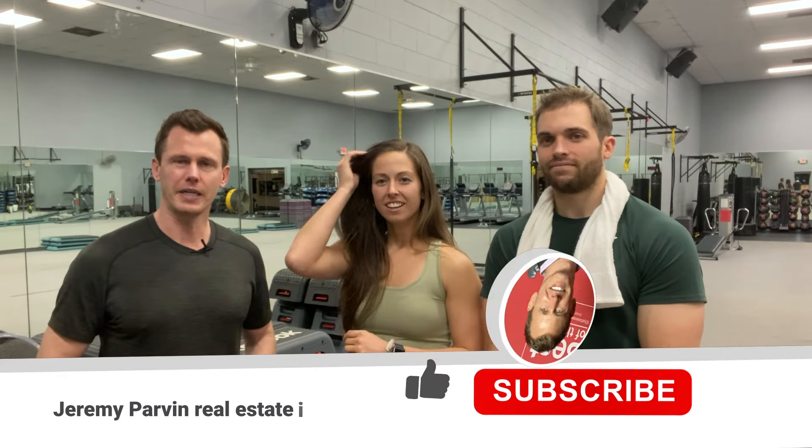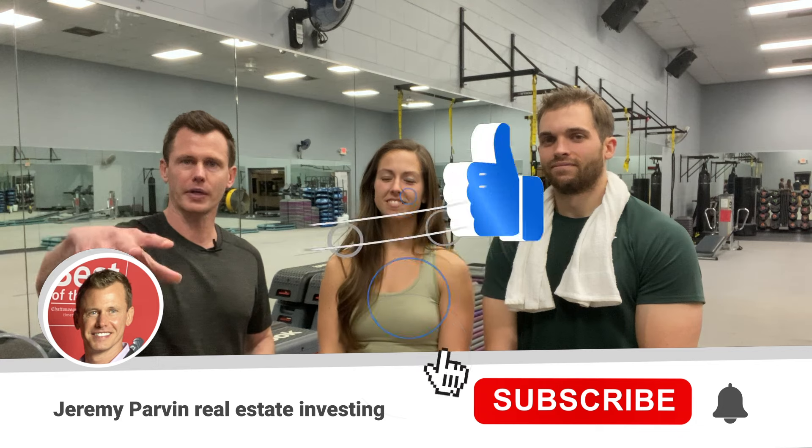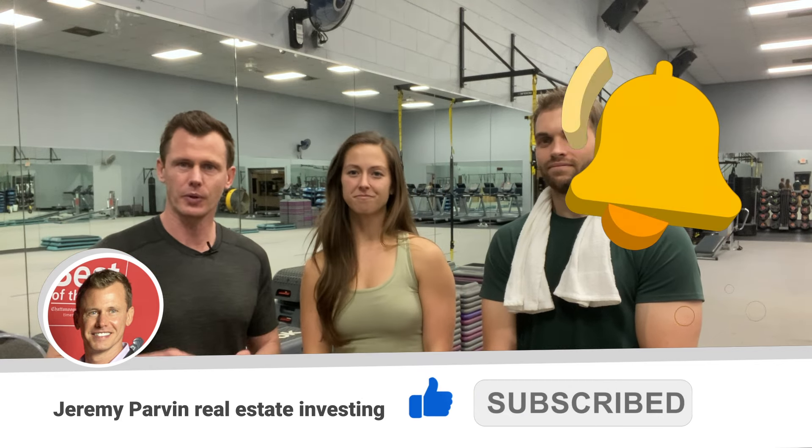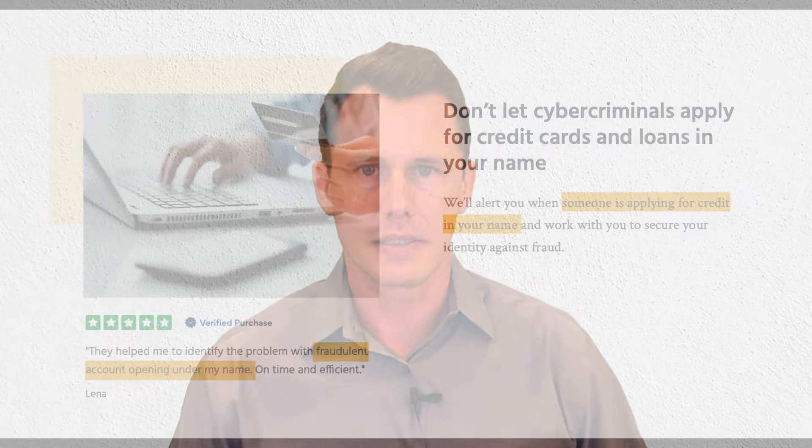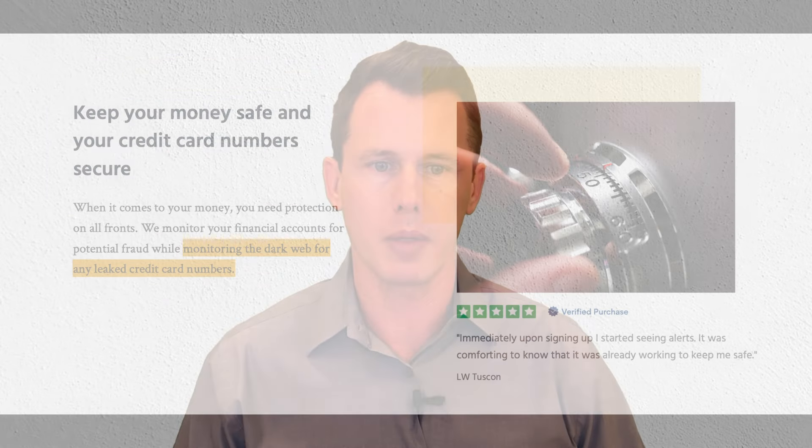If you enjoyed this video, it would really help the channel if you'd click the like button. Although the host is a licensed CPA with three business degrees, he's just a guy on YouTube — be sure to contact your professionals before making any investment decisions. Feel free to put any questions in the comments. Make sure to check out the rest of Jeremy's channel — it's helped them a ton. IdentityGuard.com is offering subscribers a 33% discount on their services — see the link in the show notes.